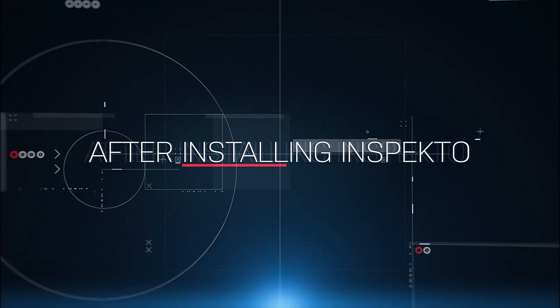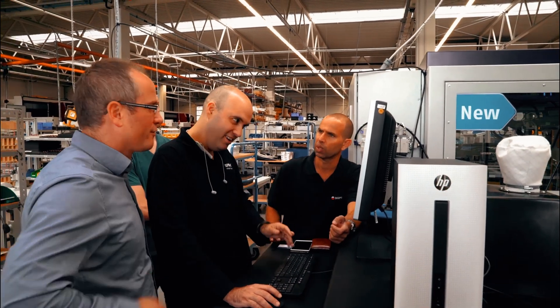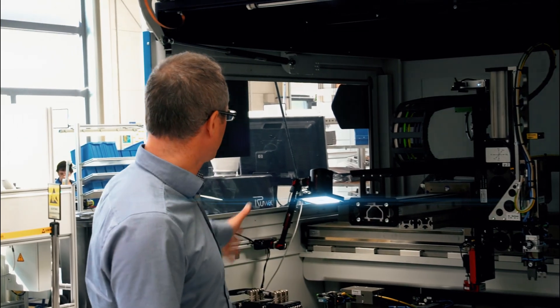We were not able to do the installation by ourselves. And this image processing system — vision system — that you developed is very interesting because you can implement it wherever you want. It's really a flexible software.